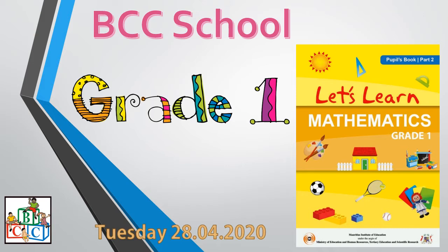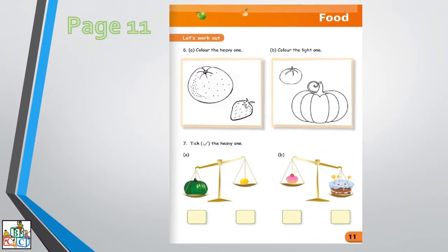Today we are going to conduct our mathematics class. Today also we are going to use our maths book of MIE part 2. For today we are going to work on page number 11. Let's work out. First of all we are going to work on number 6, 6E.